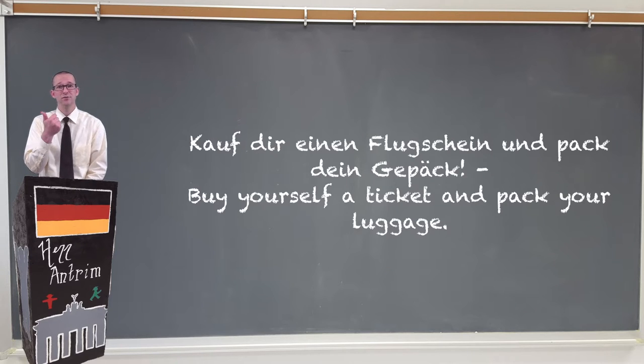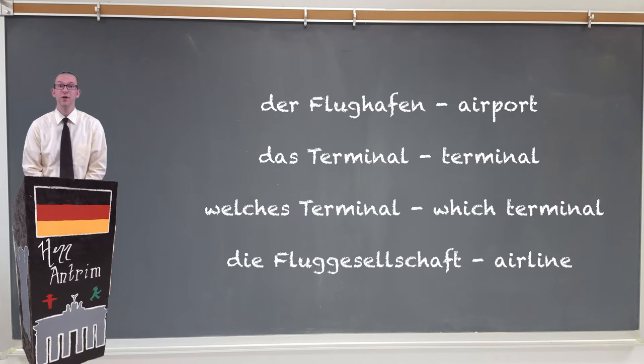First, kauf dir einen Flugschein und dann pack dein Gepäck. When you first get to the Flughafen, you're gonna have to figure out welches Terminal your Fluggesellschaft is located at. The best way to figure this out is to look it up online beforehand, because of course that is available on the internet.